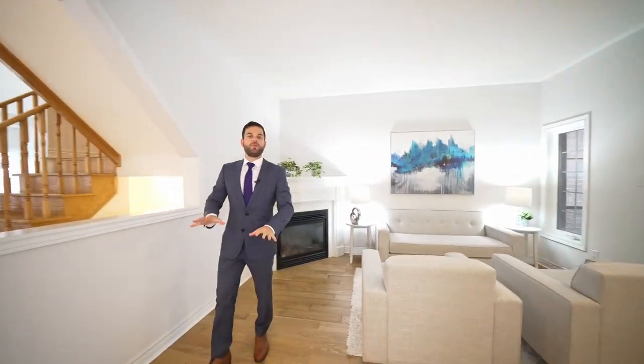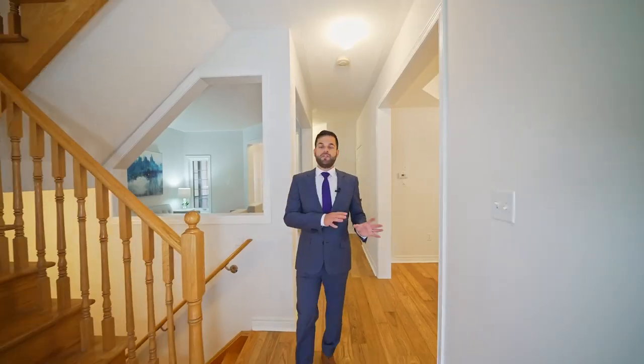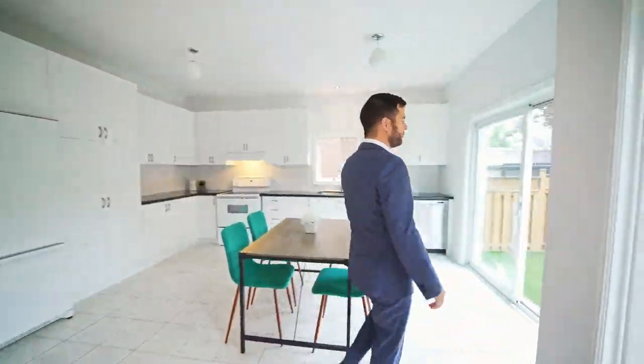This floor has brand new oak engineered hardwood floors and this separate dining room that could fit an even larger eight-person table. It's conveniently located right next to the large eat-in kitchen and it's open concept to the living room. I love that it overlooks the backyard and there's a walkout to the backyard from the kitchen.